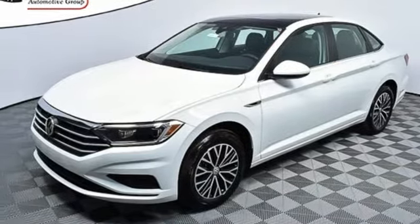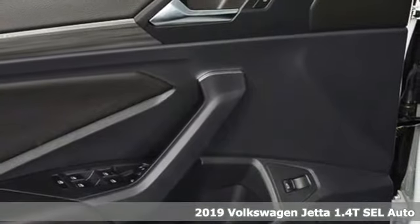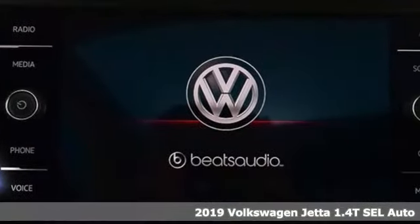Here's a new 2019 Volkswagen Jetta. German engineered style, performance, and precision come together to create the perfect compact sedan.